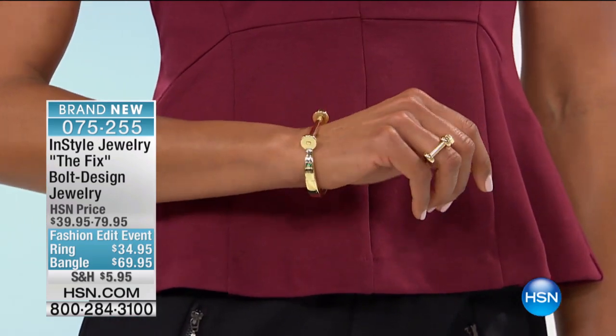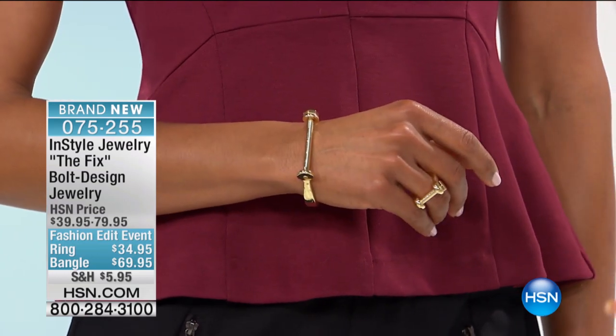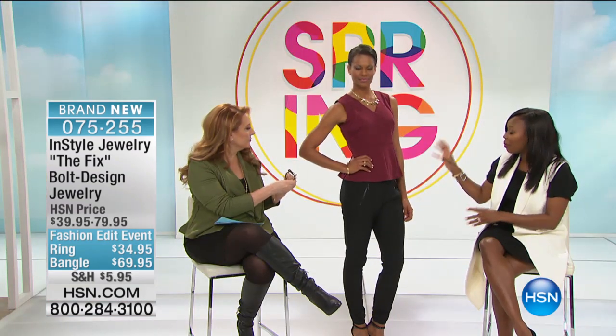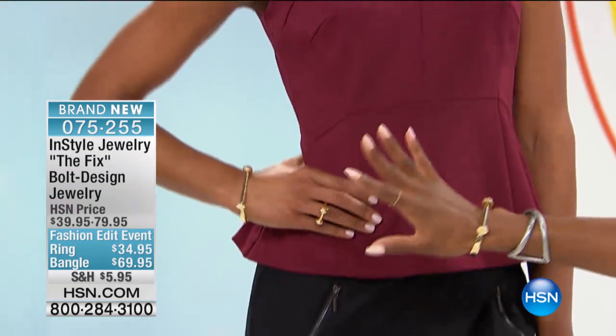I've got it in the rose tone and hematite tone, and Victoria's got it on in the gold tone. I love starting with this piece — it's really one of my favorites in this collection. It's a one-hit wonder. It looks great on its own and will jazz up any outfit. Victoria has a very classic neutral outfit, but that pop of gold and this streamlined bracelet really takes her look to the next level.